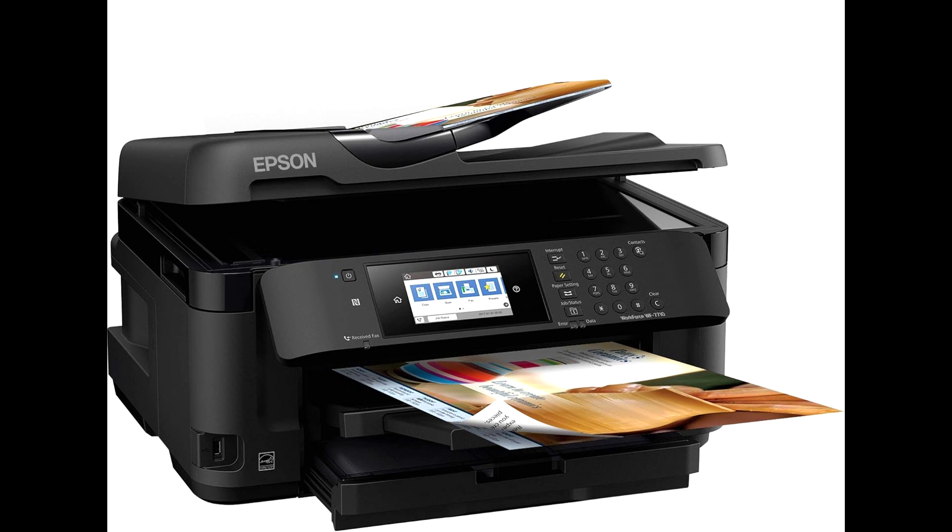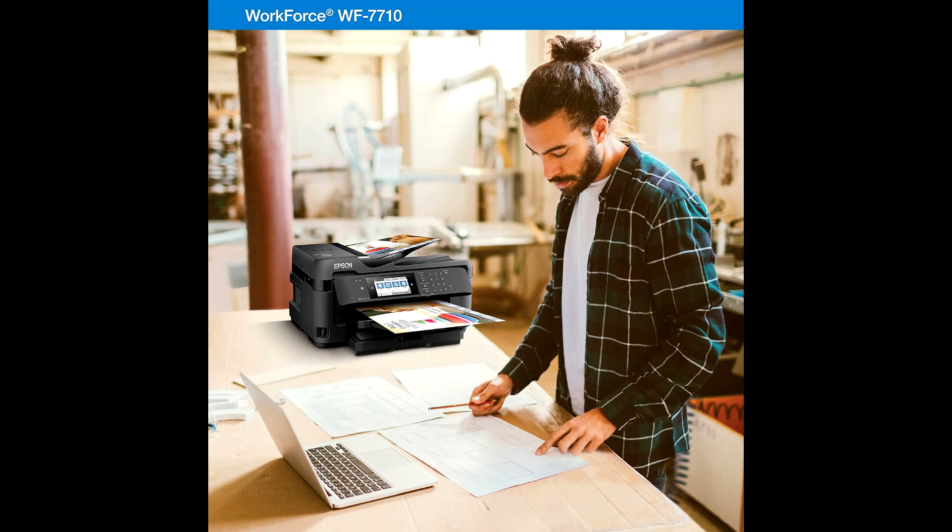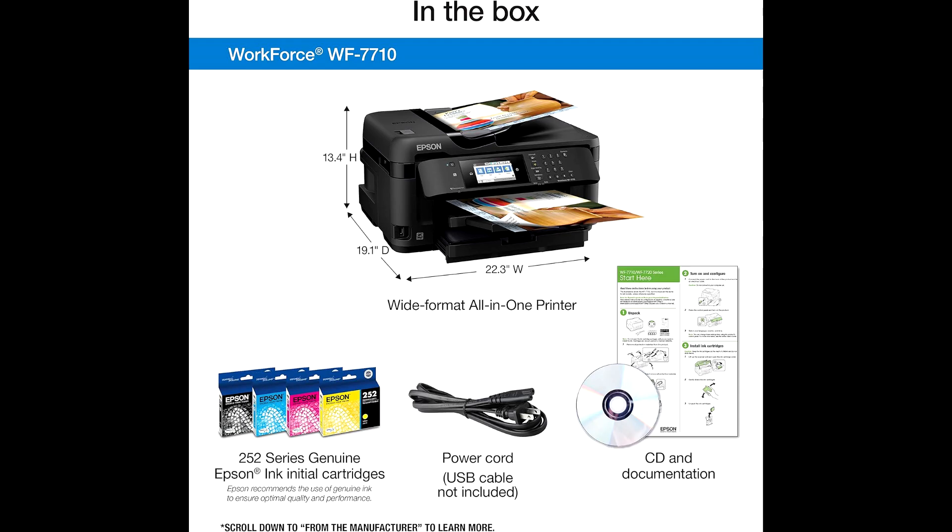The Workforce WF7710 Wireless Color Inkjet Printer is an excellent choice for those needing high-quality, wide-format printing. Its versatile media handling, large paper capacity, and advanced features like duplex printing and wireless connectivity make it a valuable addition to any office or home setup.